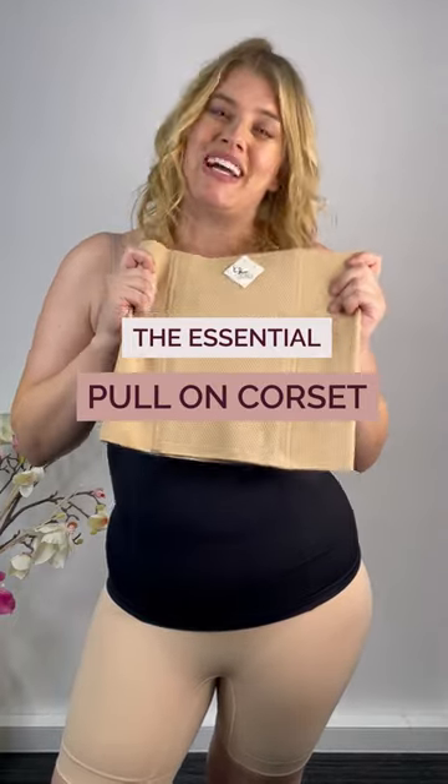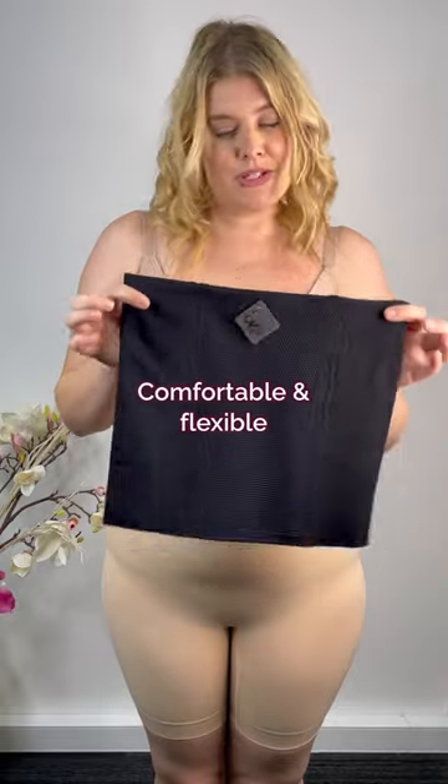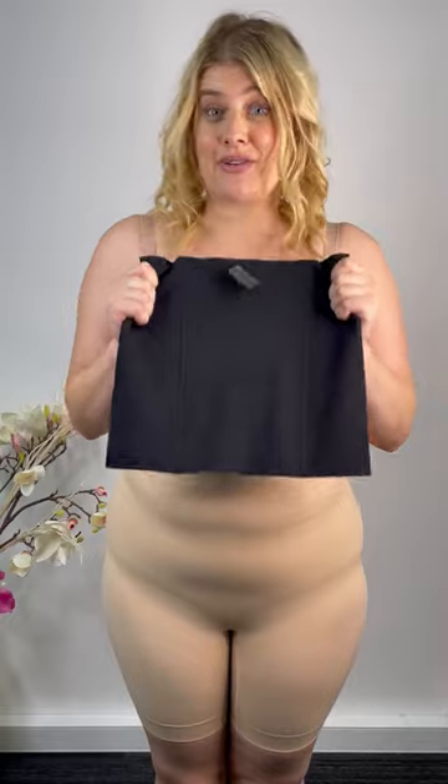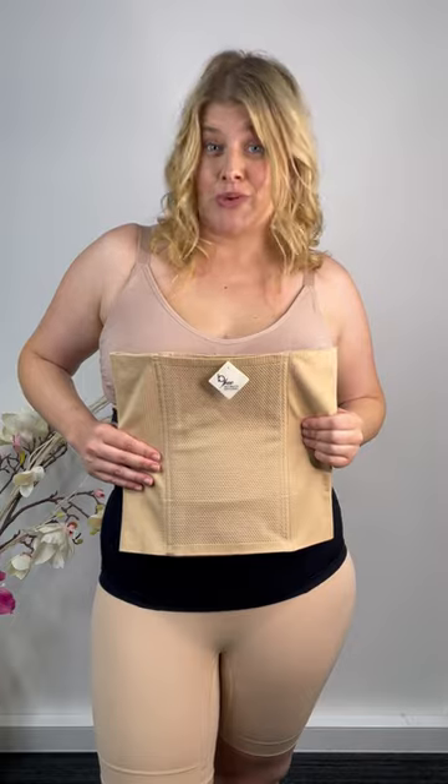Hey ladies, this is your next new essential on the list. This is a supportive belly band, similar to a corset, but it's really comfortable and super flexible. I'm now going to put this on to smooth out any bulges that I may have. Just a reminder, with the corset, always make sure that the honeycomb is facing this way at the front and it's centered, and this will give you the best support that you need.